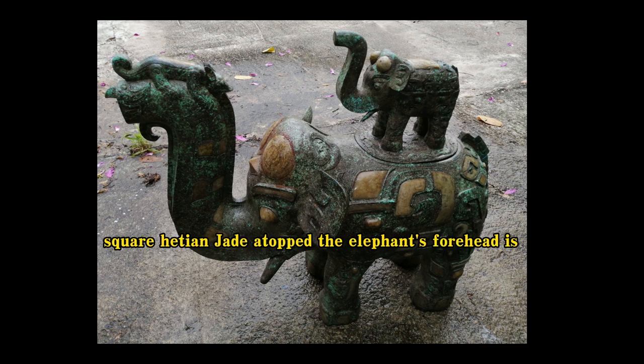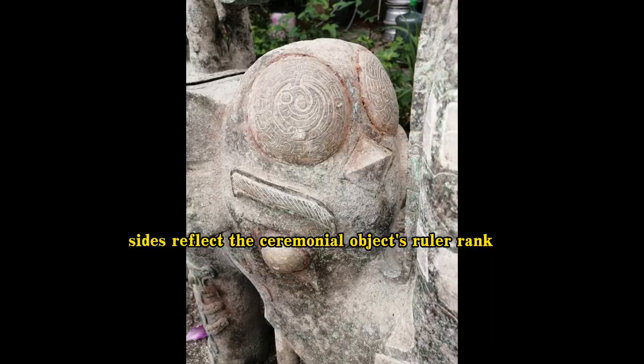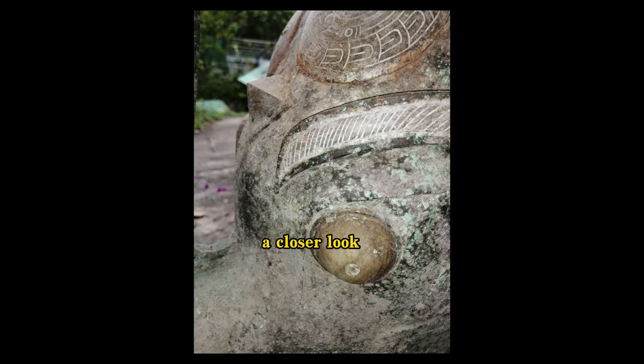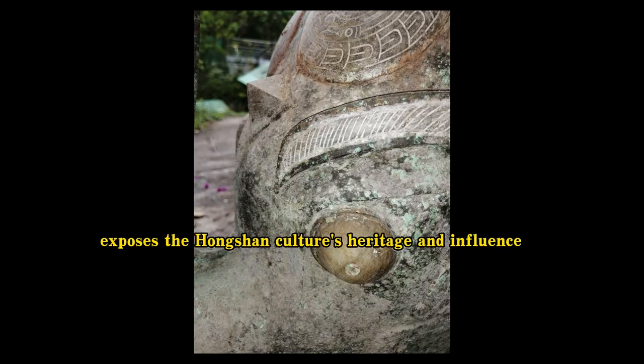The square Ho-Tang jade atop the elephant's forehead is crowned with a pointed pyramid, and the two circular jade pieces on the elephant's left and right sides reflect the ceremonial object's ruler rank. The bird dragon totem, for example, is common in Hongshan culture and is carved into the heart of this round jade. A closer look exposes the Hongshan culture's heritage and influence.